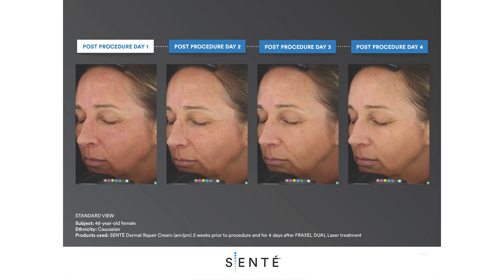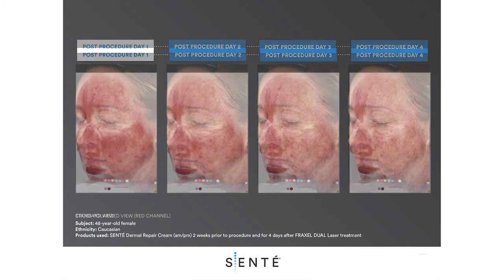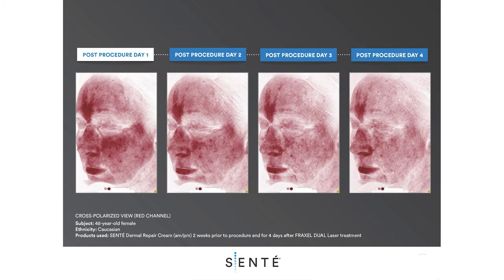This female subject used Sente Dermal Repair Cream for two weeks prior and for four days post-Fraxel dual laser treatment. Rapid reduction of post-procedure erythema was seen, with noticeable improvement in the appearance of post-procedure redness visible in the red channel view.